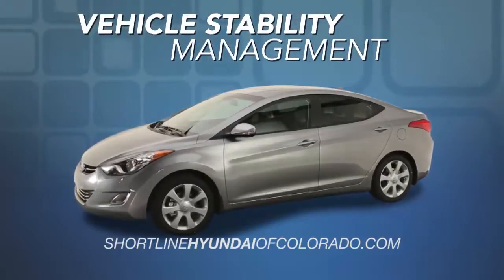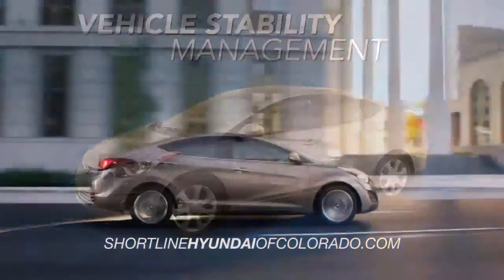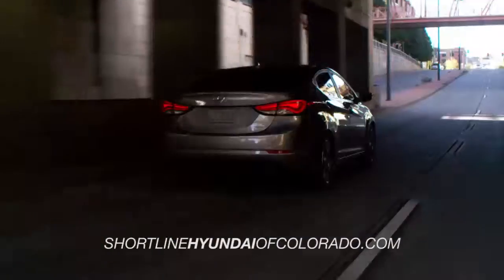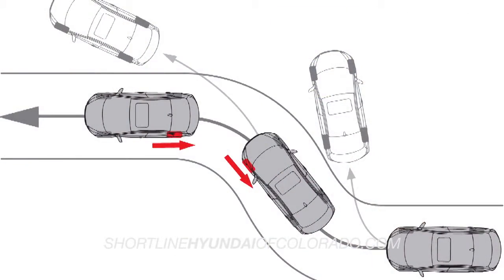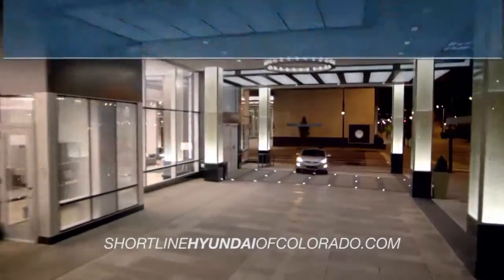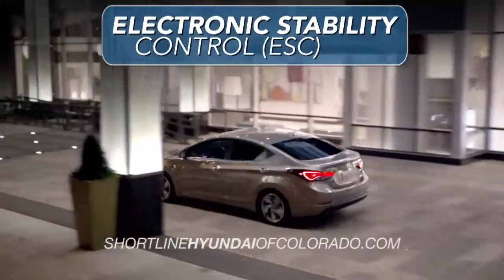The Elantra is also equipped with electronic stability control, which will help compensate for over- or under-steering by applying the right amount of brake force to help you maintain control. In addition to the electronic stability control system,